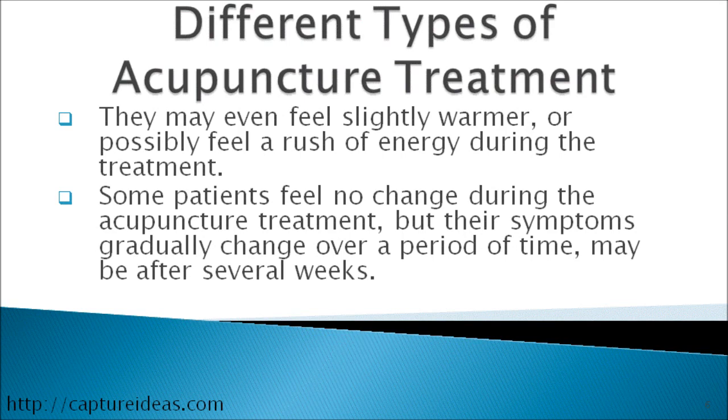Some patients feel no change during the acupuncture treatment. But their symptoms gradually change over a period of time, maybe after several weeks.